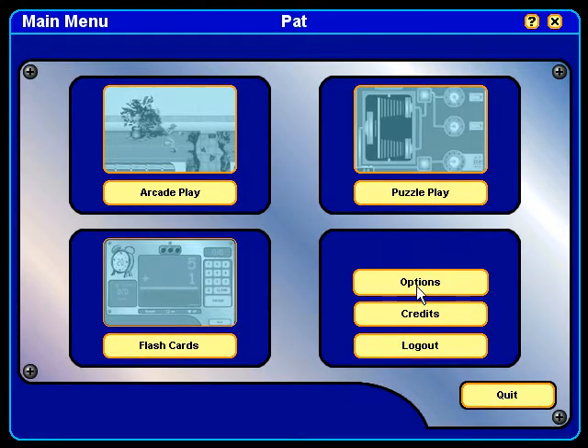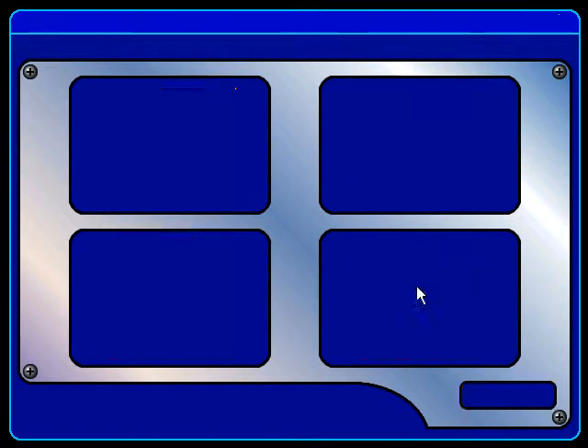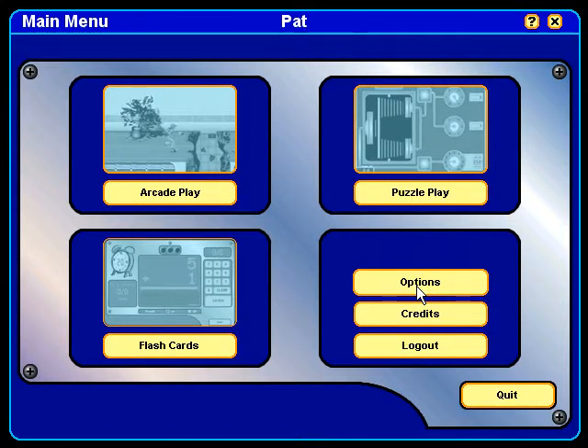And last, we have options where you can set up the users and passwords and so on. This is the home version of the program. We also have a school version that has record-keeping and assessment, as well as the ability for teachers to turn off and turn on the arcade play. For more information about this program, please visit our website at www.ingenuityworks.com. Have fun!